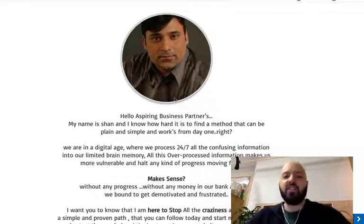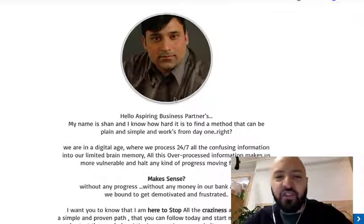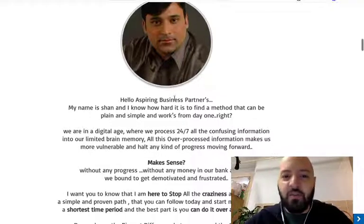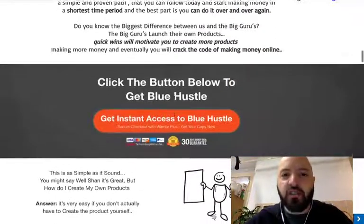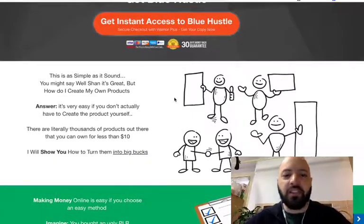Here's Shan — he's the originator of the Blue Hustle Method. I call him the Oracle because he's so wise. I've known Shan for a few months now and he really knows the internet marketing business well. He's a great person for you as a beginner marketer to learn from by picking up the Blue Hustle Method today.